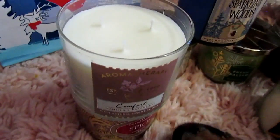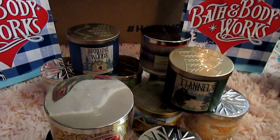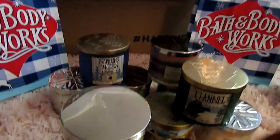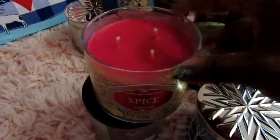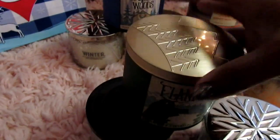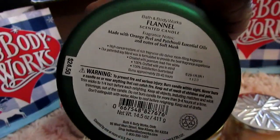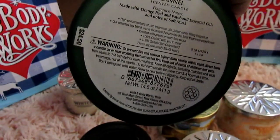I wanted to get the stress reliever but my stuff was adding up too fast in my cart so I didn't get that. It seemed like it was cheaper in the store — the shipping was only $5.99 but the tax seemed like it was higher, like $15 in tax. Then I picked up Spice from the store. I love spice and cinnamon scents. And Flannel — I wish I picked up two of these. Flannel is orange peel and patchouli and notes of soft musk.